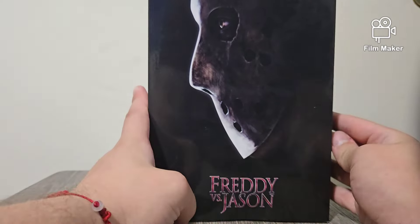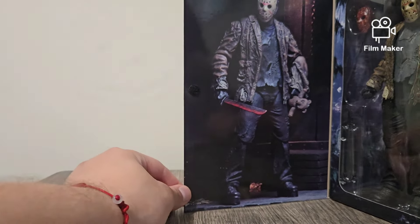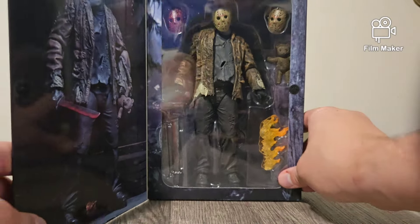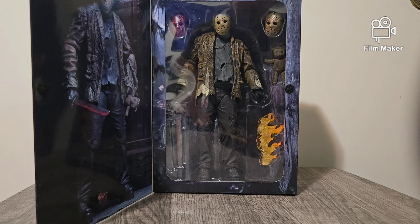Alright, let's take a look inside, shall we? There you have him. Another reference photo on the side like they always do. And there he is inside the packaging. He comes with a few accessories: two masks, one teddy bear, two machetes, and a fire flame.